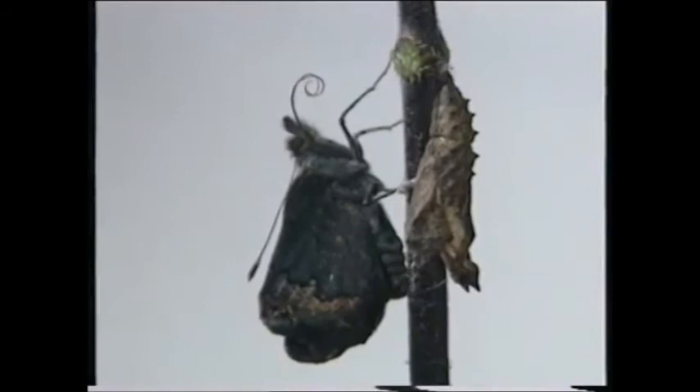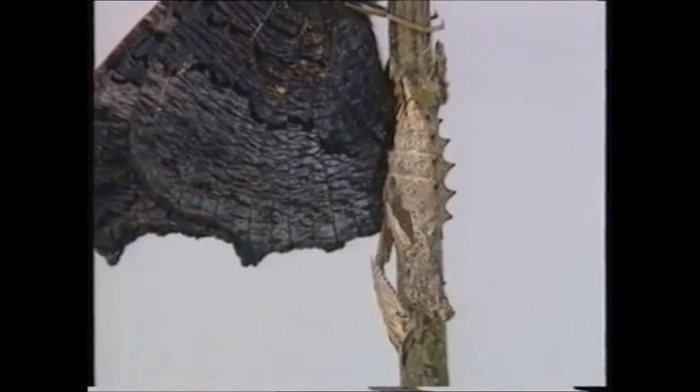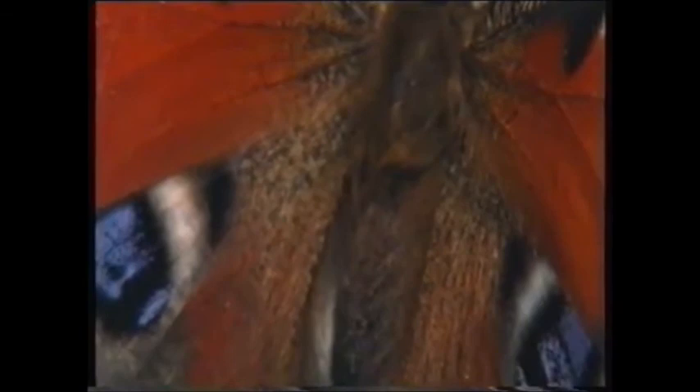It's a good opportunity to practice uncurling my proboscis too — there it goes! My chrysalis is just an empty sack now. Now that I'm a butterfly, every part of my body from my wings to my feet is covered with tiny scales, which give my wings their beautiful colour and pattern. And now I can fly away to my first meal amongst the flowers.